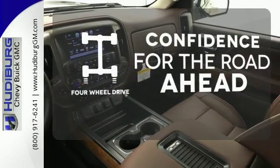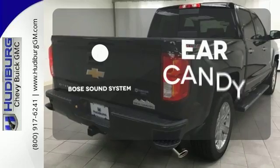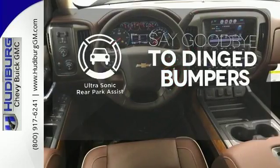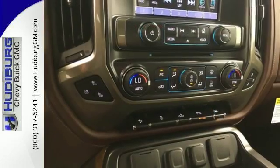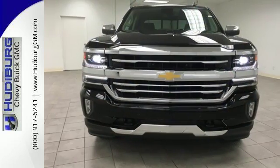Feel the confidence as you control the road with your four wheel drive. The Bose sound system gives you a rich listening experience. You'll always find the right fit with the ultrasonic rear park assist helping you out — it'll give you all the muscle you need while it watches your back the entire way. Check out the strength and safety of this Silverado today.